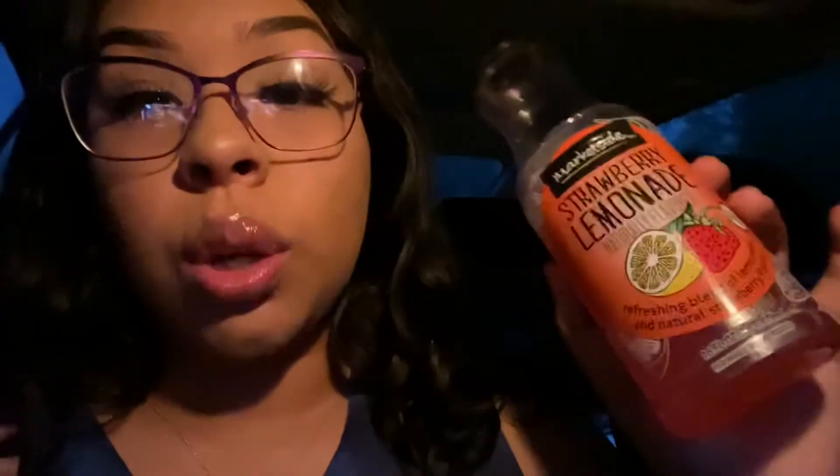We just got in the car and it's already kind of dark. I'm drinking my new favorite drink — the Market Side strawberry lemonade. You can find these at Walmart for only about two bucks. I've also tried the mango lemonade version and it's super good too — definitely recommend it.